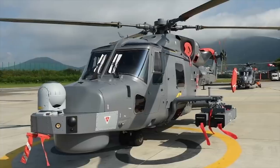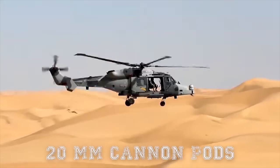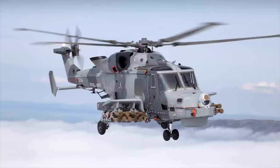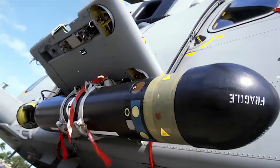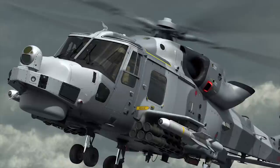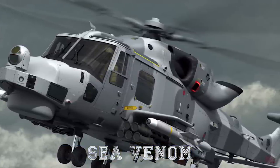Weapons options include 12.7mm door-mounted heavy machine guns, 20mm cannon pods, unguided or guided rockets, air-to-surface missiles, torpedoes, and depth charges. The Wildcat is equipped with BAE Systems Stingray lightweight torpedoes. The helicopter can also be armed with up to eight Sea Venom anti-ship missiles.